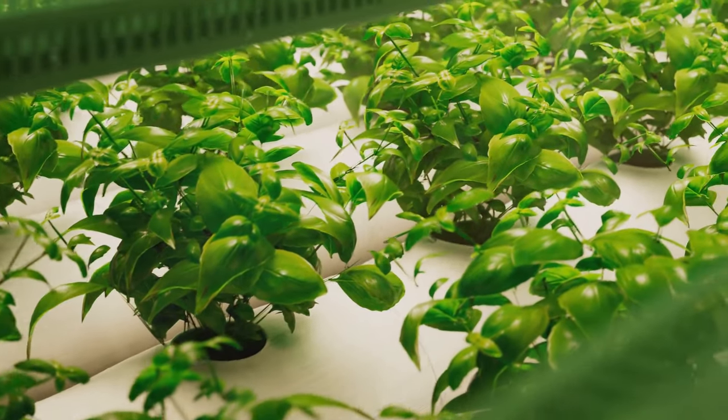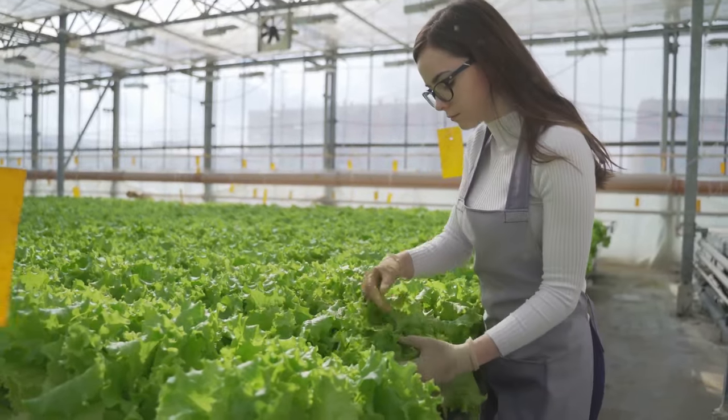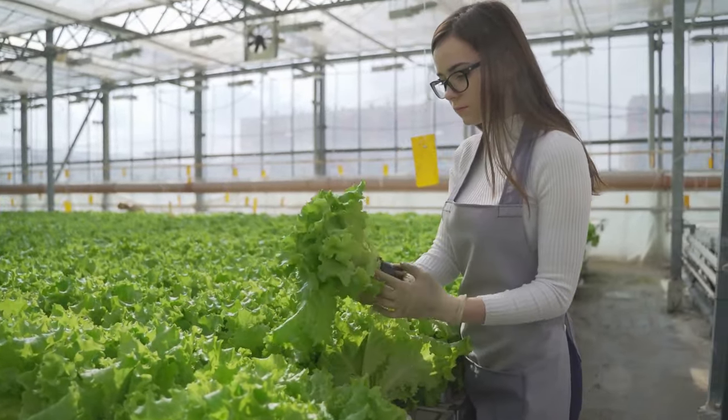And let's not forget aeroponics, where the roots are misted with the nutrient solution. Each system has its perks, and choosing one depends on your space, budget, and the plants you wish to grow. Ready to start your hydroponic journey? Let's dive right in.